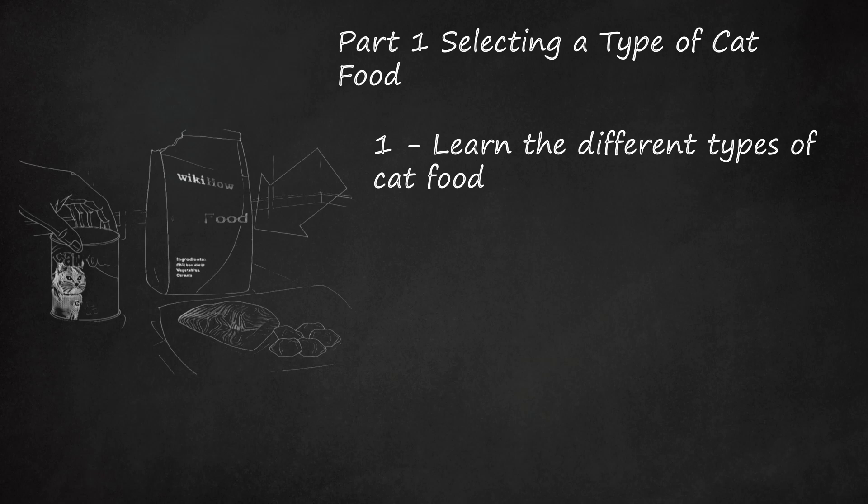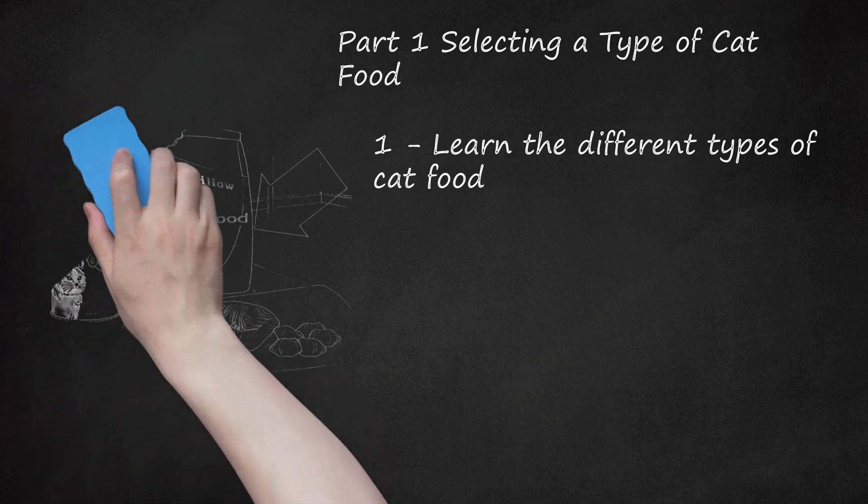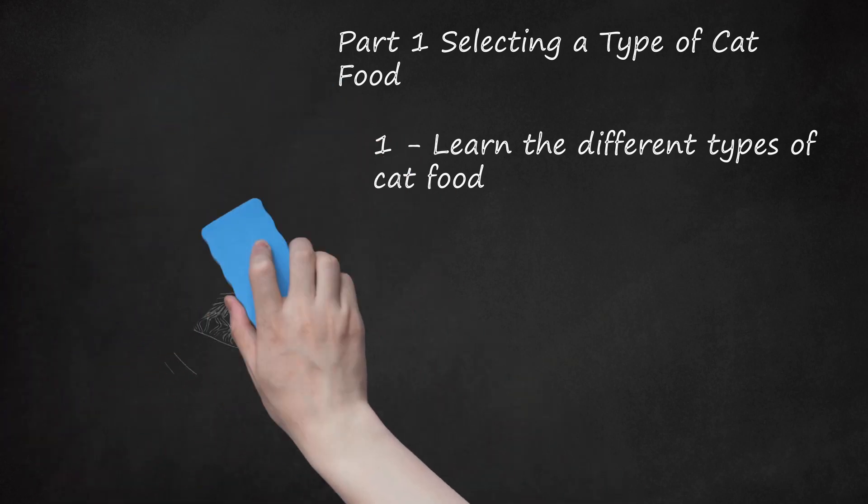Raw cat food — this type is made of mostly meat, vegetables, and/or grains. Some raw cat food also contains extra supplements for added health benefits. This type of food is supposed to mimic a cat's natural diet. Special formula cat food — this type is made for cats that have health issues like obesity or bone disease. Your vet will often recommend special formula cat food to help address certain medical issues.